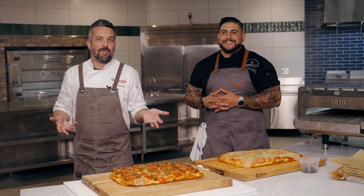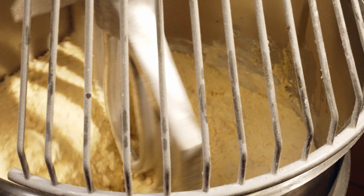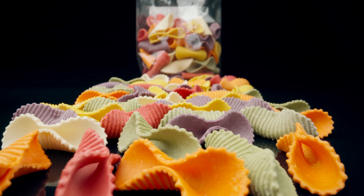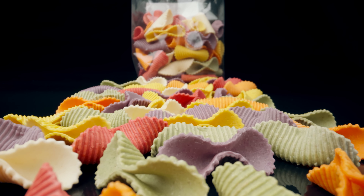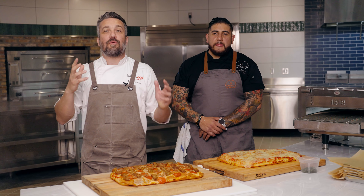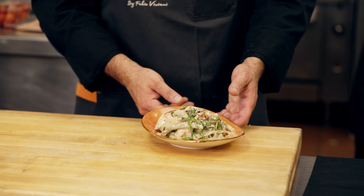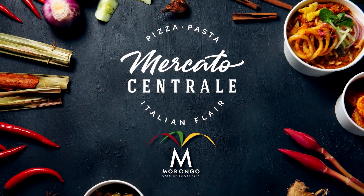The food we serve is from-scratch Italian. If you think about Italy, Italy has 21 different regions and every region has their own color, their own flavor, their own recipes. We bring the best that Italy has to offer — from pizza to pasta to cold cuts — everything handmade, passed down through my family for generations, now here at Mercato Centrale.